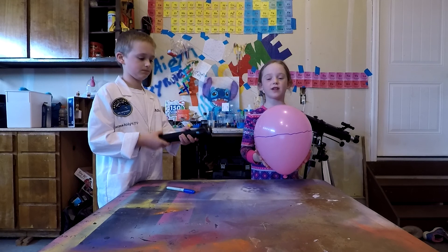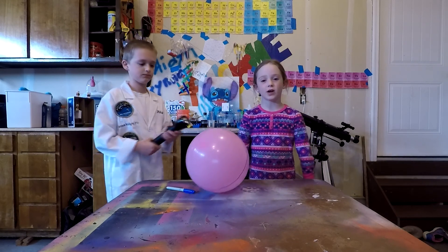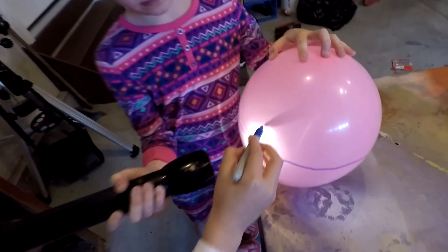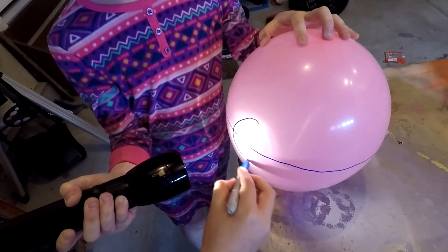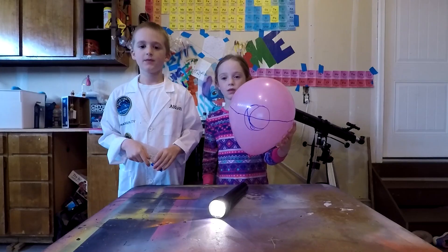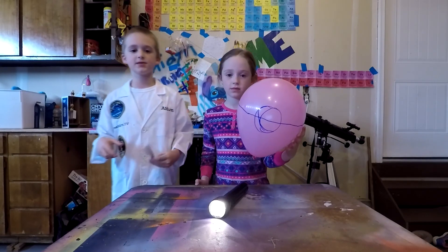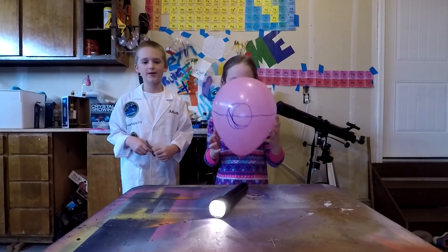Now shine your flashlight so the light is right on the equator and have someone draw a circle where the light is. You can see that the circle is pretty perfect. This is the direct sunlight that hits the earth at the equator.